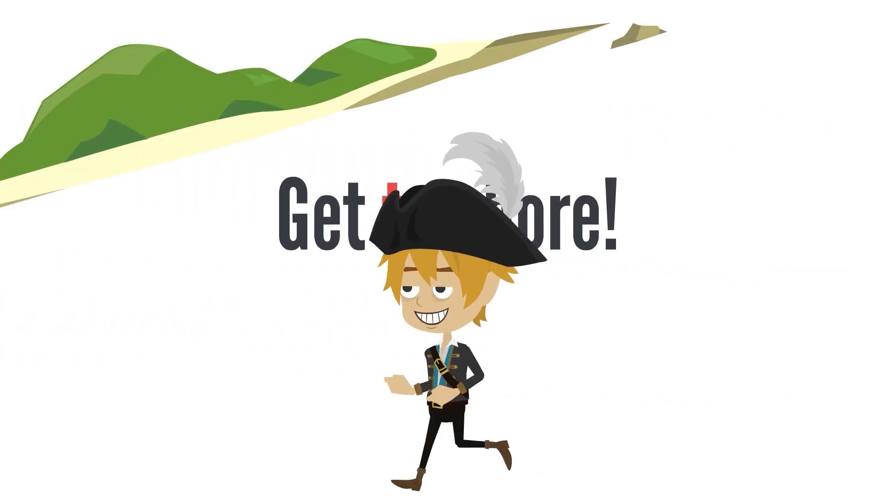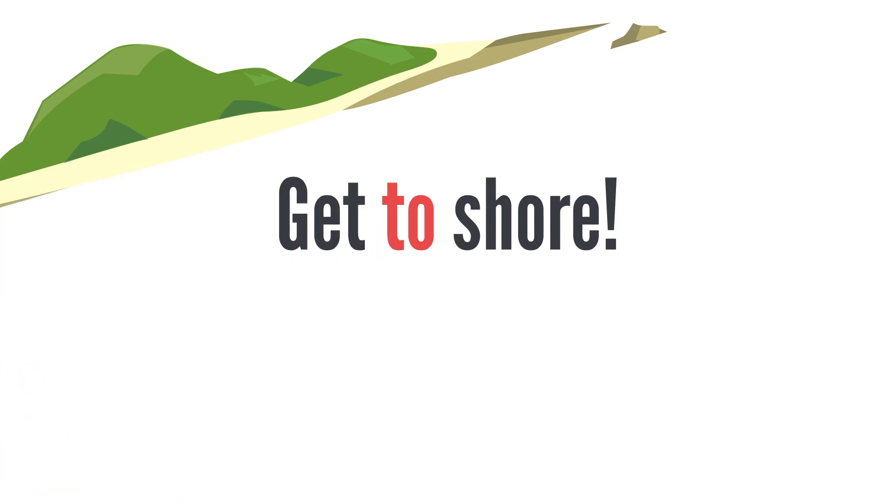Two, two, two. To, T-O. Get to shore! Two, T-W-O.